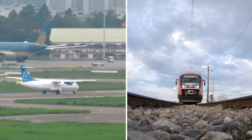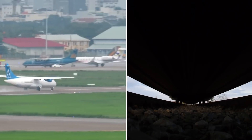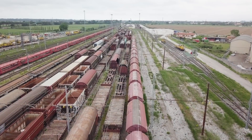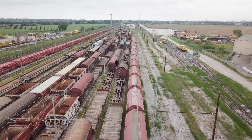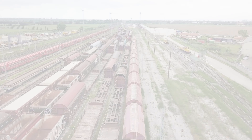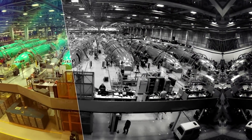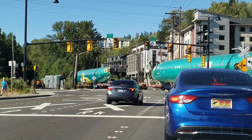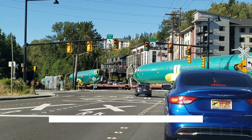In certain markets, airlines and train operating companies directly compete with each other for passengers. However, in other domains, rail transportation plays a vital role in getting planes in the air in the first place. Specifically, this applies to the production of Boeing's popular 737 family, whose fuselages are transported to the factory by rail.